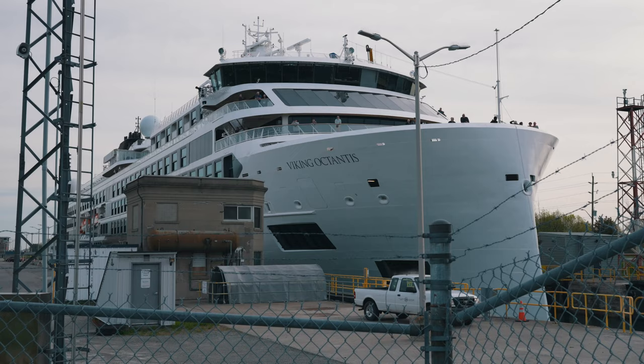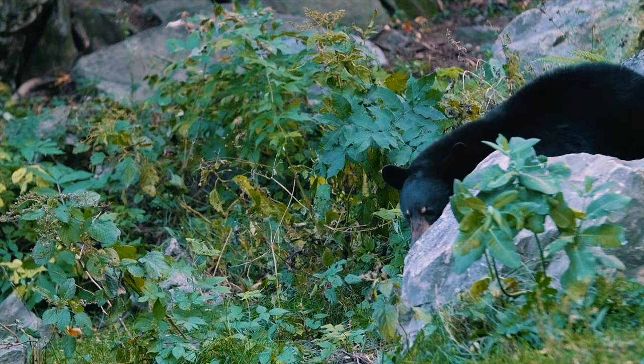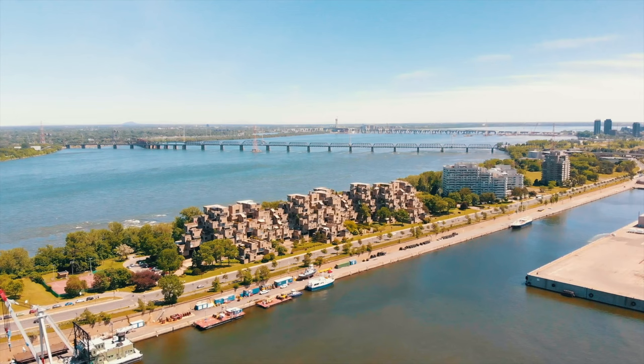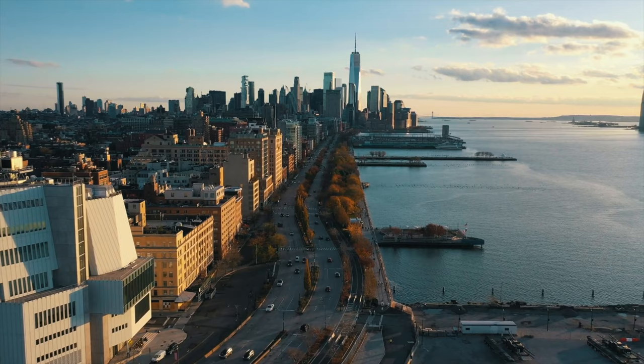There's a huge variety of itineraries available too, with ports of call like Killarney Provincial Park, Niagara Falls, Georgian Bay, Thunder Bay, and Michigan's Upper Peninsula. Some itineraries take you up the St. Lawrence River and out to the Atlantic with stops in Quebec City, Halifax, and New York City. There's even an itinerary that cruises on all five of these inland seas.